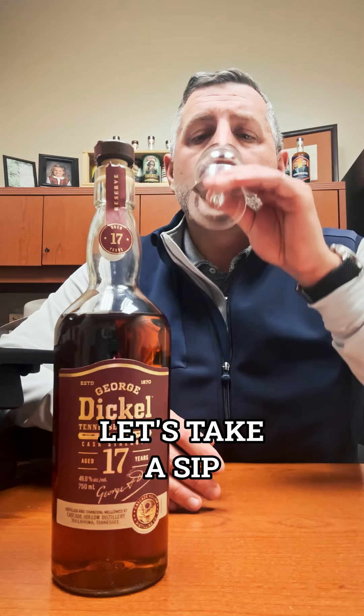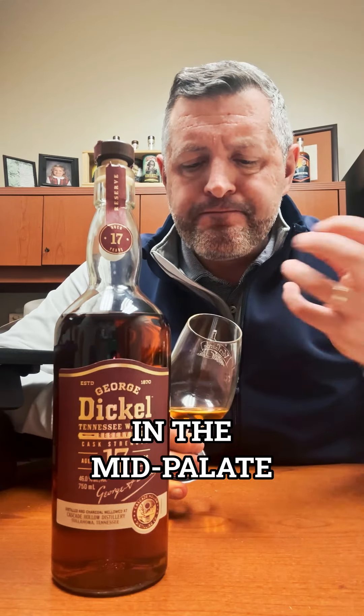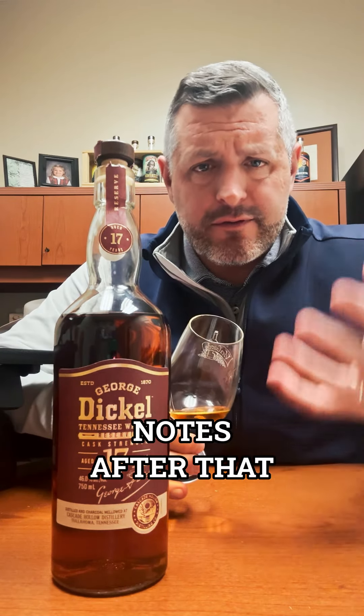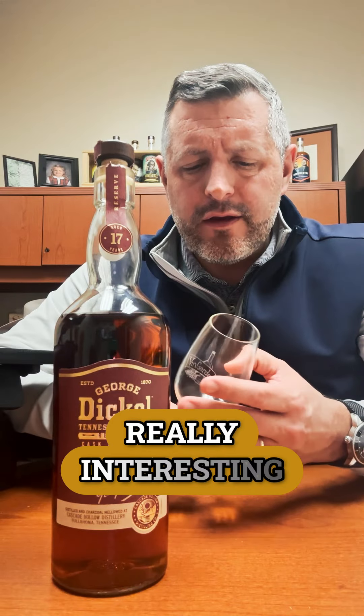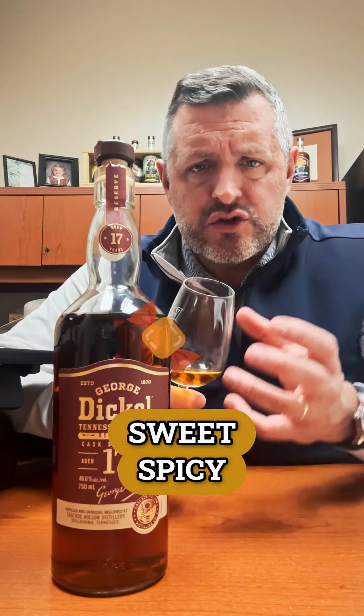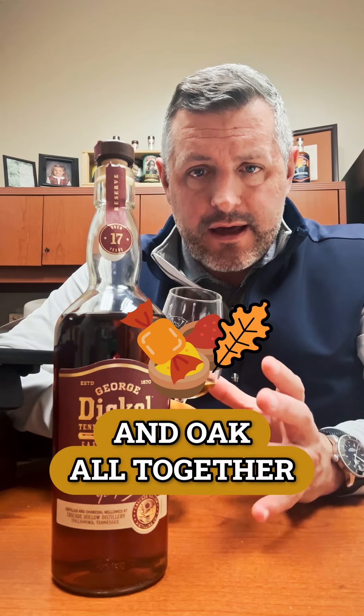Spicy right up front and there's kind of a leather in the mid palate. Then you start to get the tertiary notes — a creaminess, a toffee, a caramel. There's a plum in here. It's a really interesting combination of sweet, spicy, and oak all together at once, but that oak really dominates.